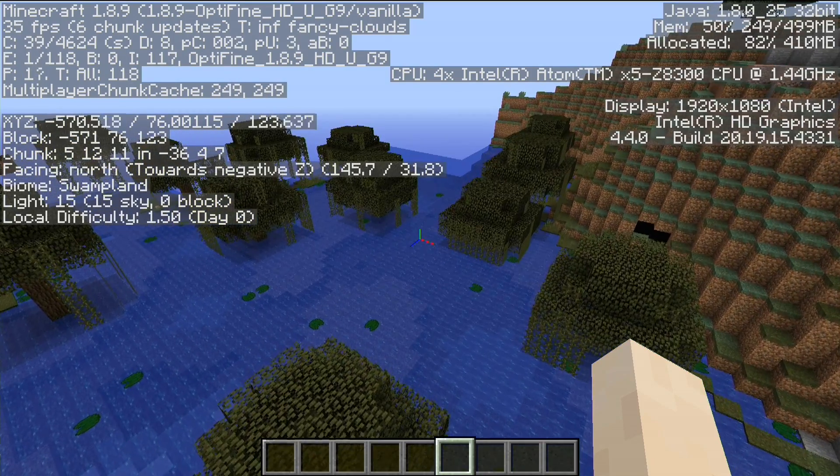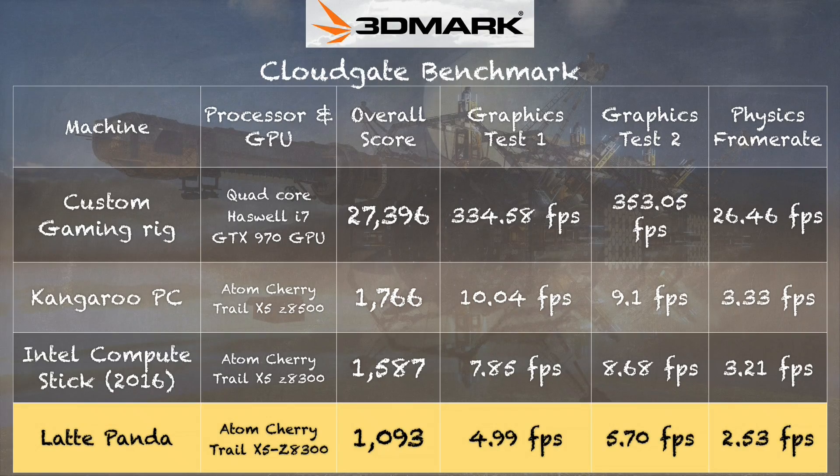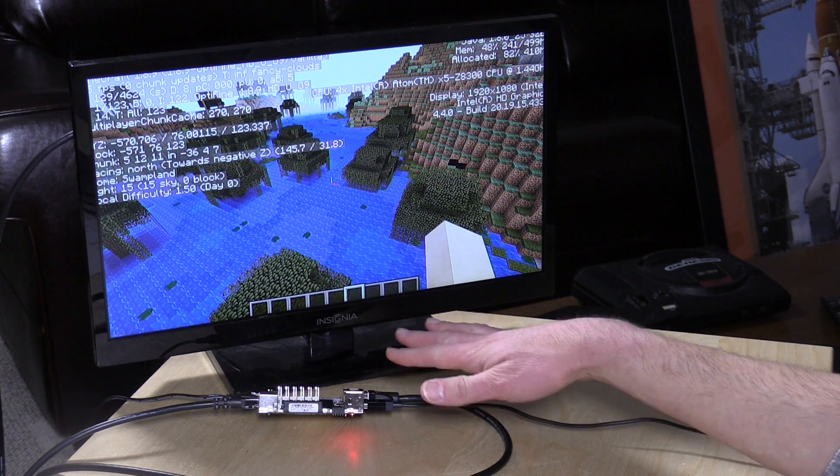You will get a playable experience out of here. This might be a lot of fun for retro emulation — there are great emulators on Windows. You won't run GameCube or PS2 stuff, but certainly games from the mid-90s and back, like PlayStation 1 and Nintendo 64, should run really well. On the 3D Mark Cloud Gate test we get a score of 1093, which again puts it below the Intel Compute Stick with the same processor.